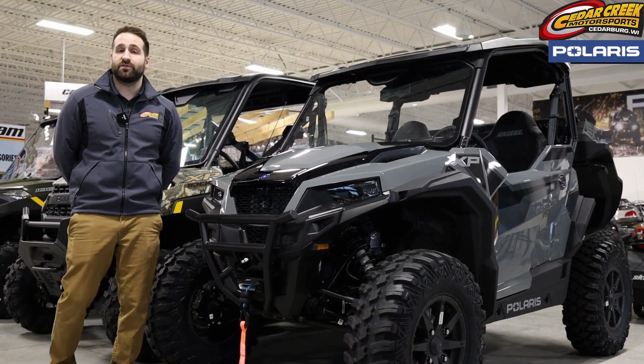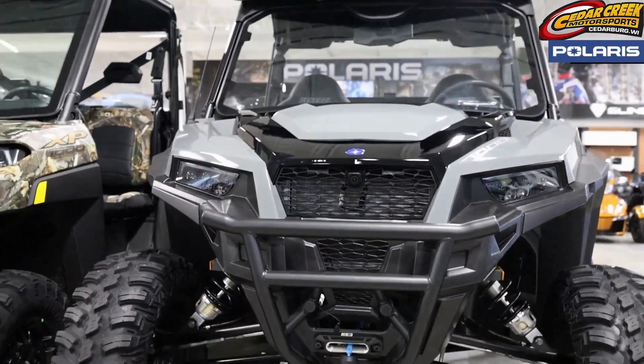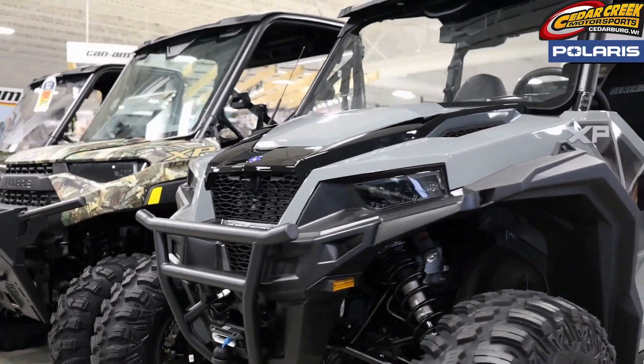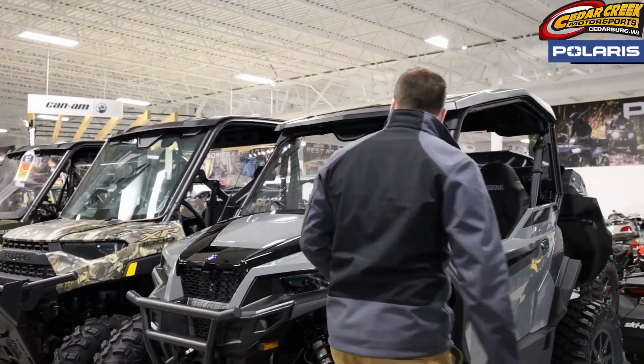Hello everyone, this is Brian at Cedar Creek Motorsports and today we're going through a brand new 2023 Polaris General XP1000 Ride Command. This machine comes standard with bumper, winch, front camera, as well as a rear camera. It also has LED lighting.